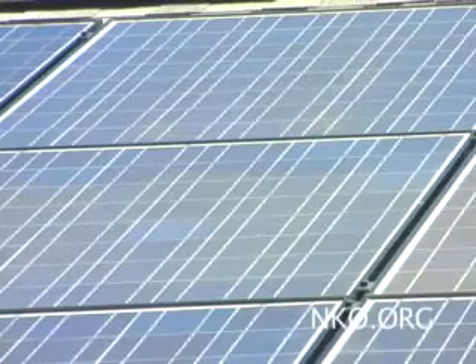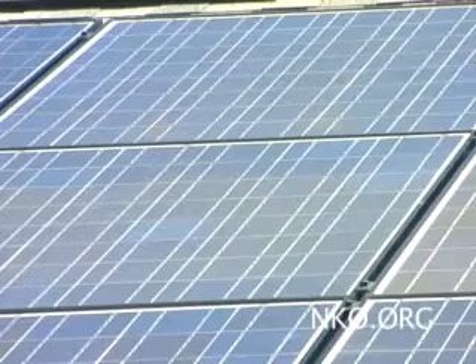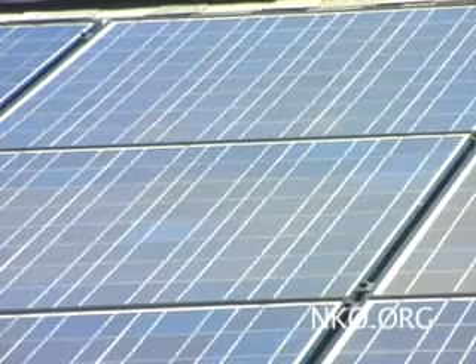We took some money out of the house and used it to fix up the house, and we realized the best investment we could make to improve the house is to put PV on it. The solar panels are working great, and we're getting about a 15% return on investment per year.